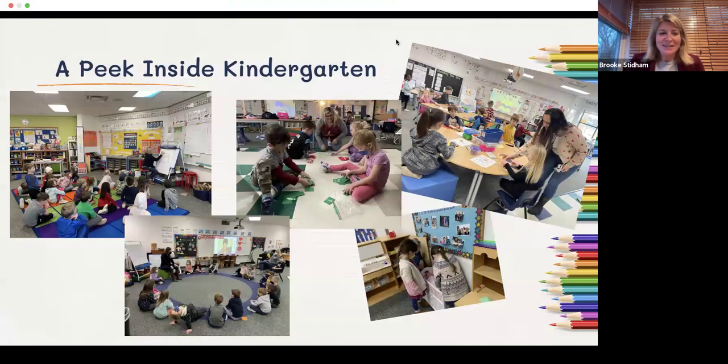Kindergarten is so exciting. For many students it's their first foray into a school setting — some have daycare or preschool leading up to it. We have tremendous staff that knows a great deal about what four, five, and six-year-olds need as they enter schooling. We're really trying to make it engaging day to day with a variety of different activities and experiences. The teaching staff at each building really understands the developmental needs of our students.